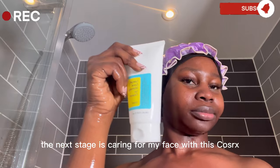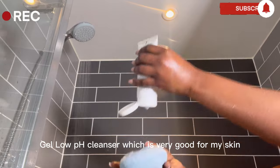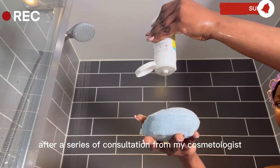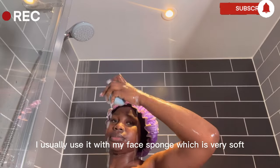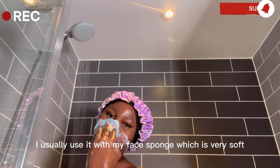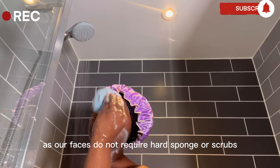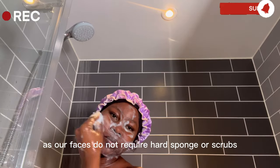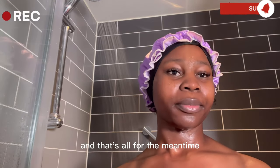The next stage is caring for my face with this Cosarix gel low pH cleanser which is very good for my skin after a series of consultations from my cosmetologist. I usually use it with my face sponge which is very soft — this is a baby sponge as our faces do not require a hard sponge or scrub. I take that off with warm water and that's all for the main time.